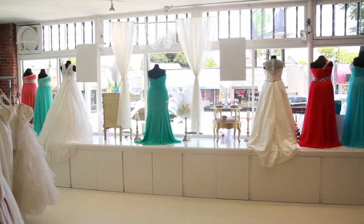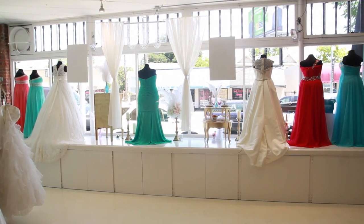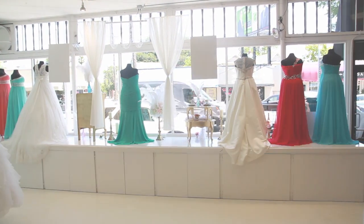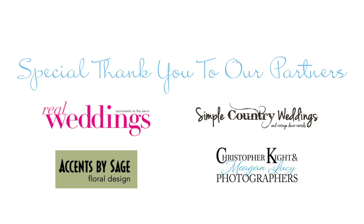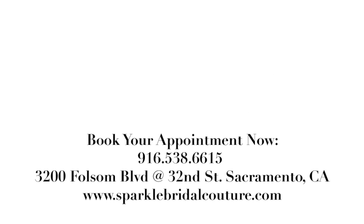That's why we all work well together. For more photos of our window by Megan Lucie with Christopher Kite Photographers, visit our Pinterest page at Pinterest.com/SparkleBridal. Bye!